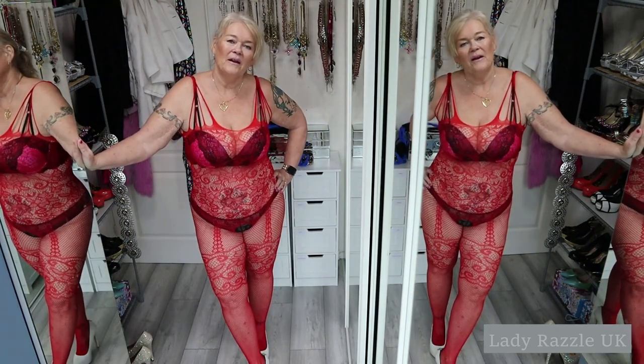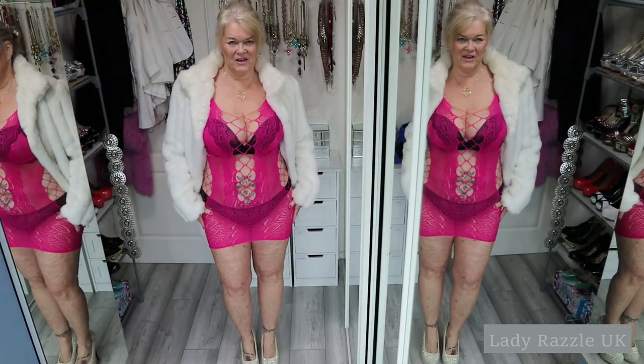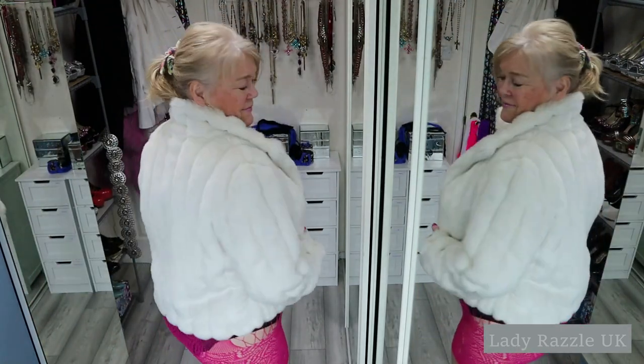And the final one I will try on will be my little fishnet dress for you — pink fishnet dress with a lovely furry jacket, like this.